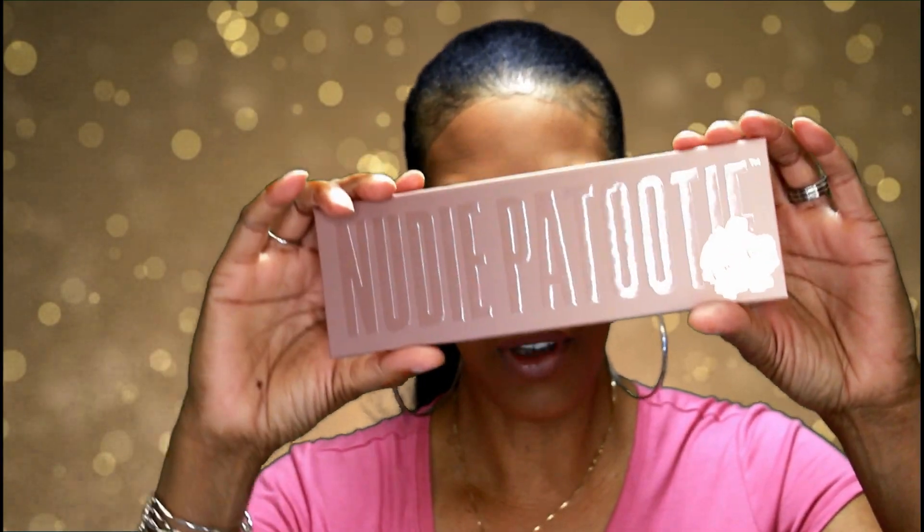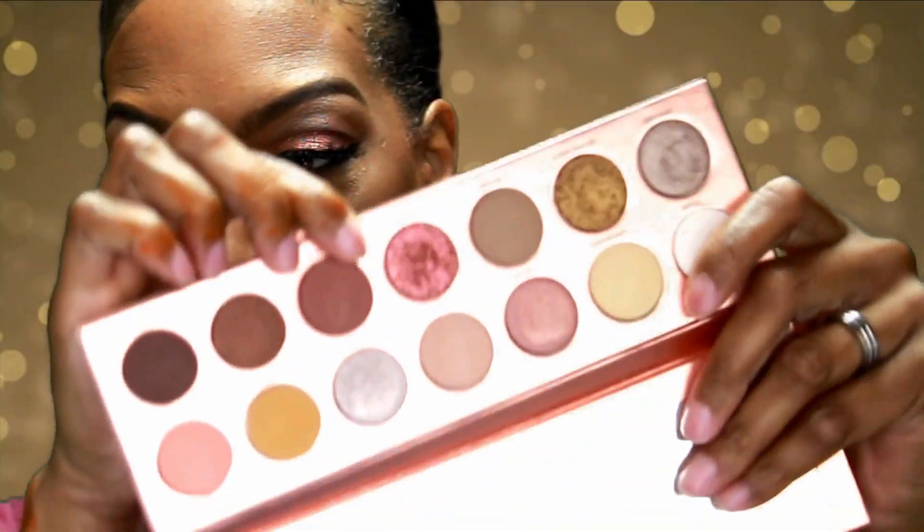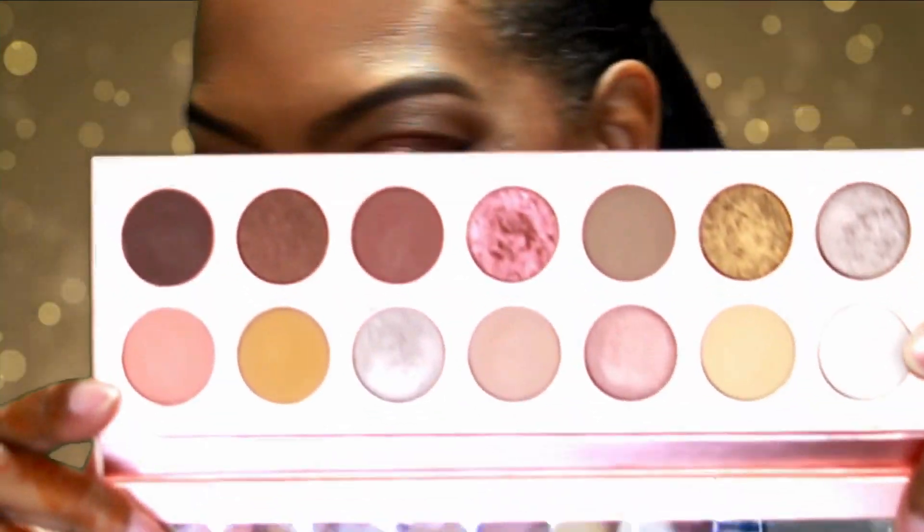The packaging on this palette is super awesome because it's a long type of palette, which is a little bit different from your traditional square palettes. It's more of a longer rectangular shape. It comes with an awesome mirror inside. There are 14 nude shades in this palette — seven matte shades, five shimmer shades, and two foiled shades.